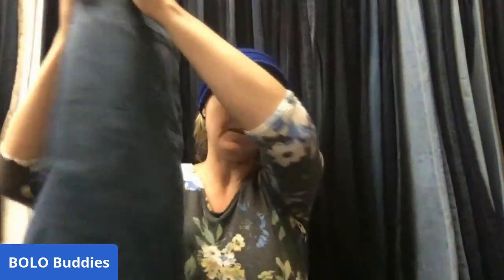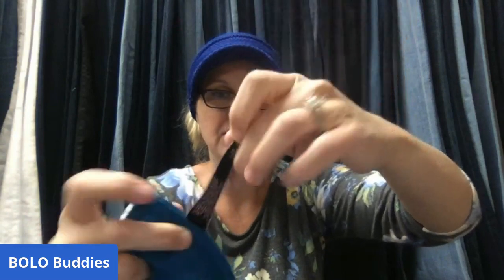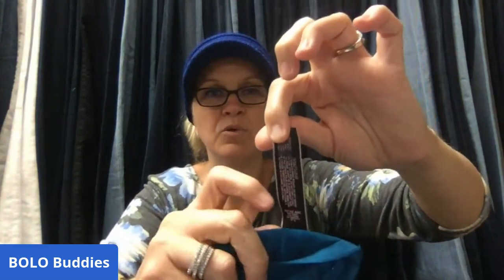I sold cropped Lane Bryant jeans for $18. The tag is marked through — not a big deal, just disclose it. I've got about $3 in those. I also sold a Victoria's Secret bra for $25 — my cut was $20 with about $3 in it. The actual Victoria's Secret tag has been cut off, but I disclosed that. It's a fancy style with the size still visible and the bra's style number on the back.